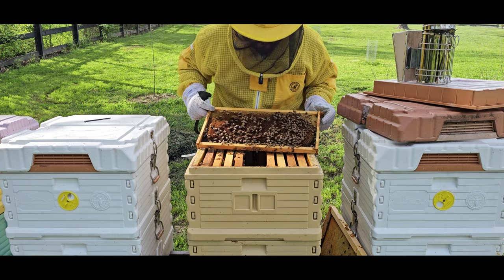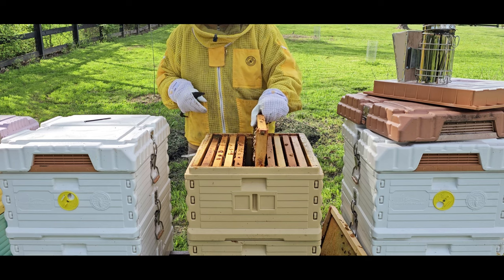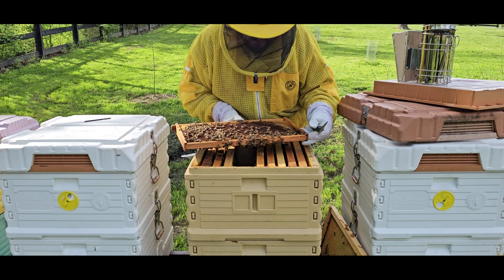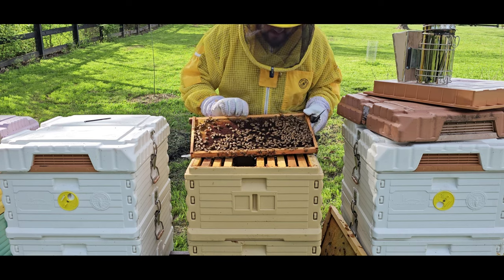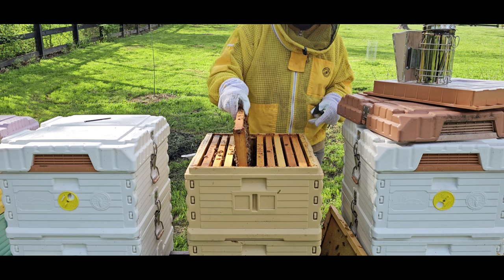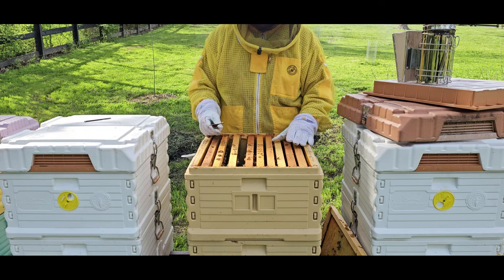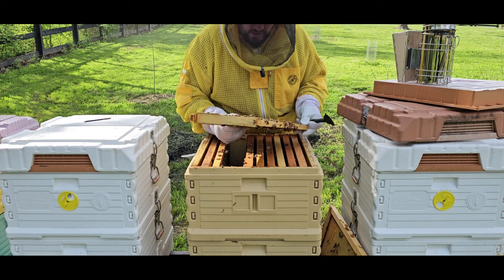This frame is absolutely full of nectar — smells so good. I was suspecting the nectar is here. The queen was up here because this frame is laid up with all new larvae. Maybe she's still up here. Same thing on this side — she's definitely laid this up. So this is what I'm looking for. If she laid up this whole top box, what I would have done is moved her down to the bottom, put a queen excluder, and left this for the bees to fill up with honey. This frame is also full of eggs, just laid up, so she's up here somewhere.